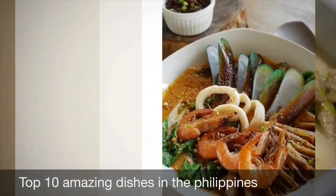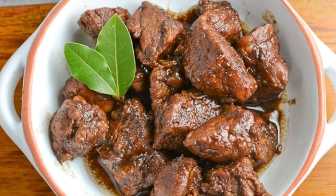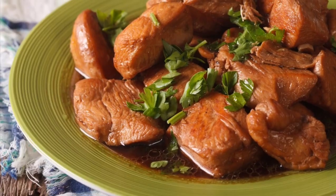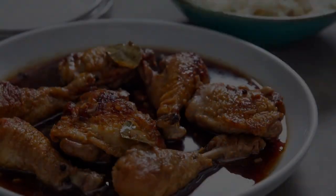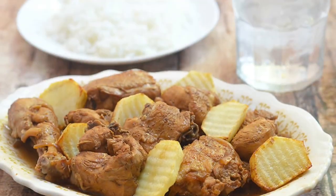First on our list: Filipino Adobo. From the Spanish word adobo, meaning marinade, sauce, or seasoning, it is a popular Filipino dish and cooking process that involves meat, seafood, or vegetables marinated in vinegar, soy sauce, garlic, and black peppercorns, which are browned in oil and simmered in the marinade. It has occasionally been considered the unofficial national dish of the Philippines.